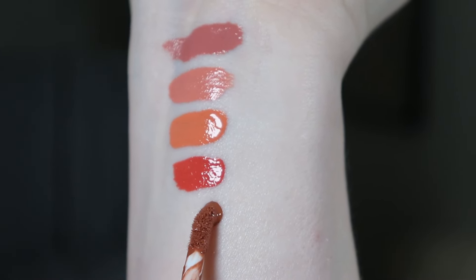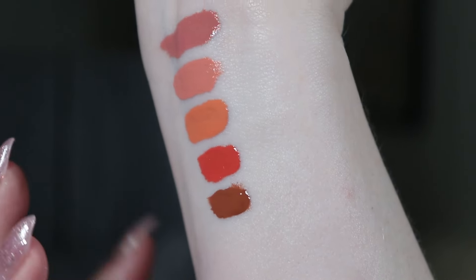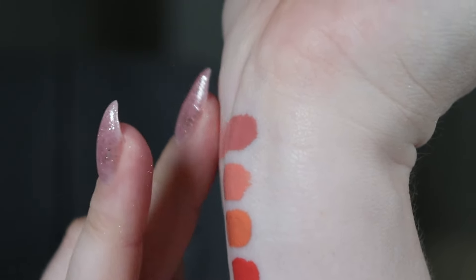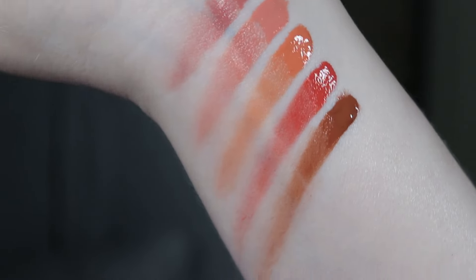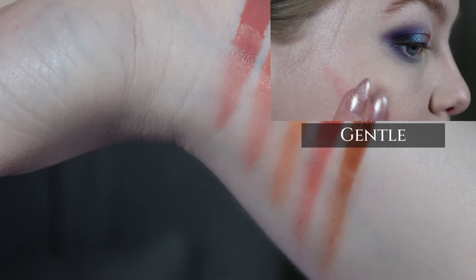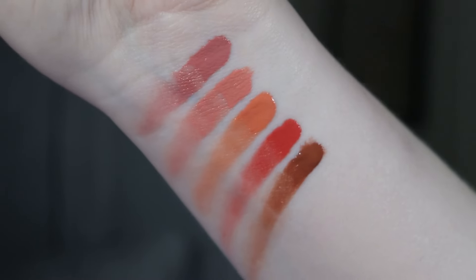The last shade is Lavish, and I think it's actually my favorite together with Gentle. Blended out, it gives a very earthy, rosy pink look — quite warm and almost brownish in tone. I tried blending them slightly at the edges so you can see how they look. Lavish didn't look like it blends well in the swatch, but I promise it does. As for the finish, it dries down to a very natural kind of shine.